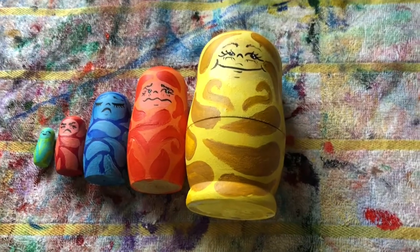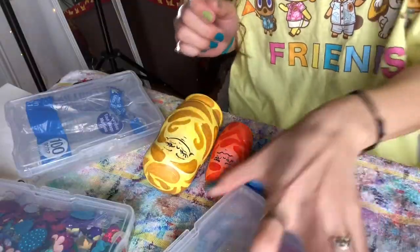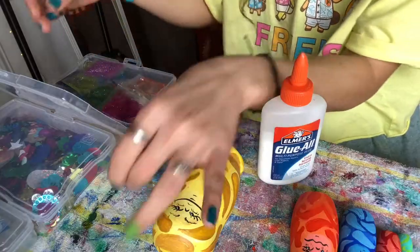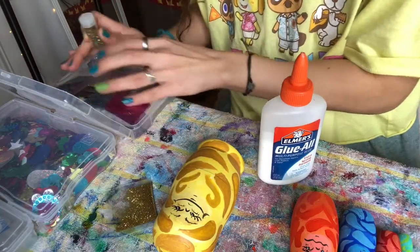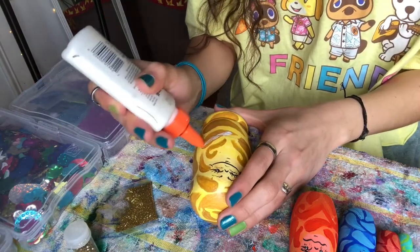I'm honestly so proud of myself because they came out looking way better than I thought they would, but I still felt like they were missing a little something, so I decided to get some glitter out. I just ended up using the same color glitter as each Russian doll.